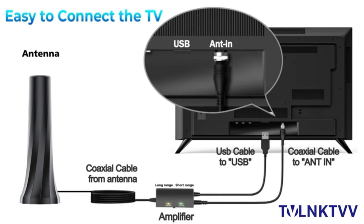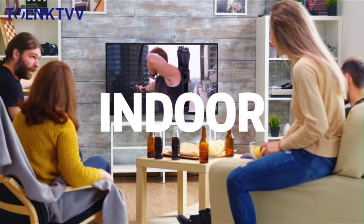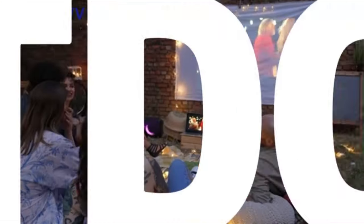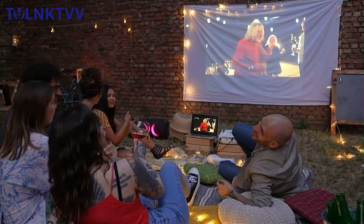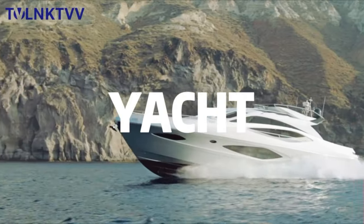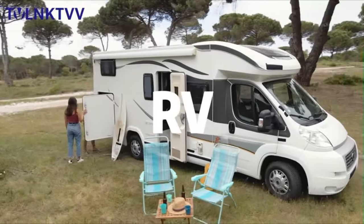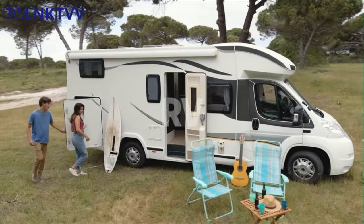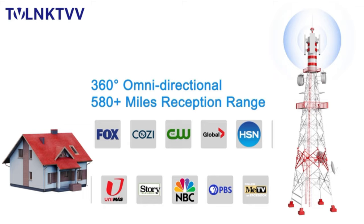This indoor TV antenna can receive signals from 360 degrees. The 18-foot HD TV cable provides lots of flexibility and works great anywhere, especially for customers whose televisions are quite far away from windows. It also works as a portable antenna in an RV or tent on your next trip. The digital TV antenna features a particularly shaped design which is more delicate and lightweight — you can display it like a piece of art on top of your TV cabinet.